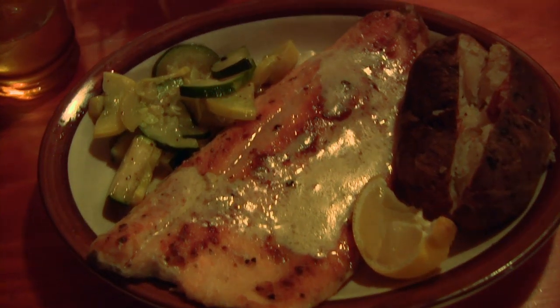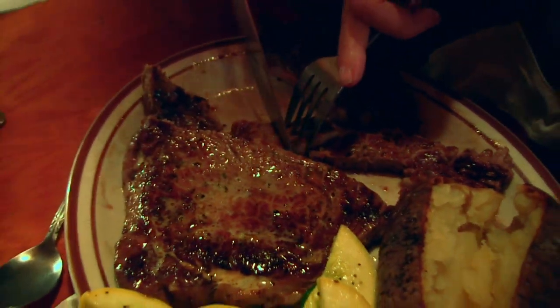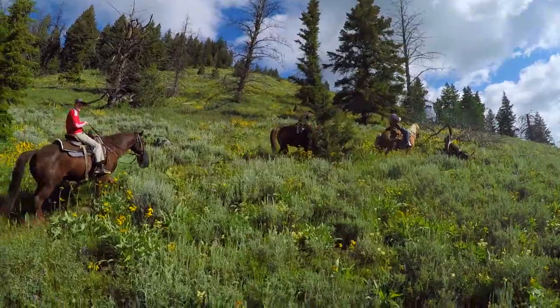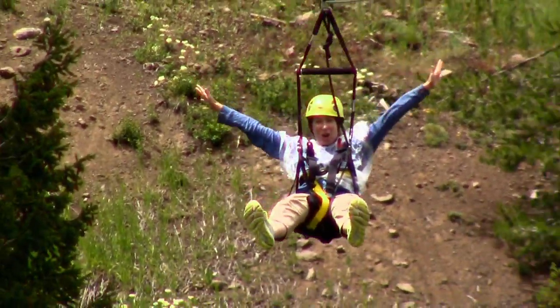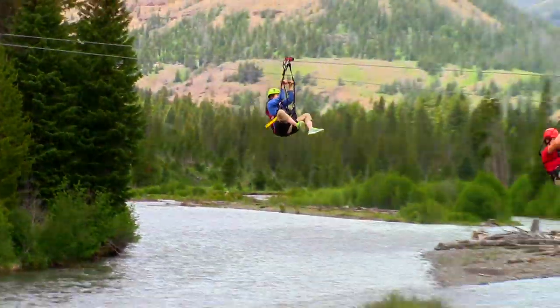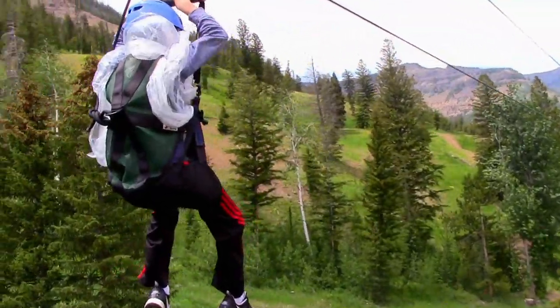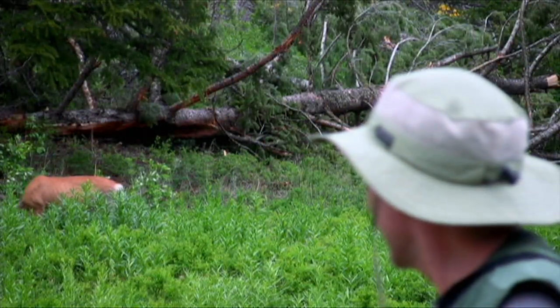The Shoshone has all the atmosphere you could hope for in a western-style mountain lodge. In the restaurant, you'll find a hardy Wyoming version of surf and turf. Activities like trail riding and hiking have always made the Shoshone Lodge a destination in itself, but now there's an added attraction — it's directly across the road from Sleeping Giant, the only zip line in the Yellowstone area. Location, facilities, and adventure make the Shoshone Lodge a fantastic choice to stay at Yellowstone.